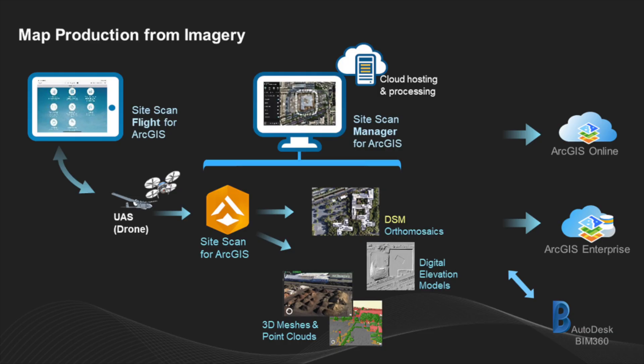Some of the pros were unlimited cloud processing and the seamless transfer of data to the Esri ecosystem. I found Site Scan to be a solid platform, but it ultimately fell short on cost and the limitations inherent with all cloud processed options. We'll get into that here in a sec.